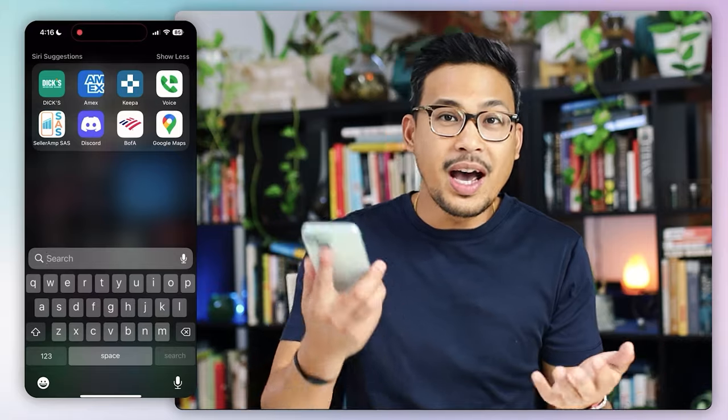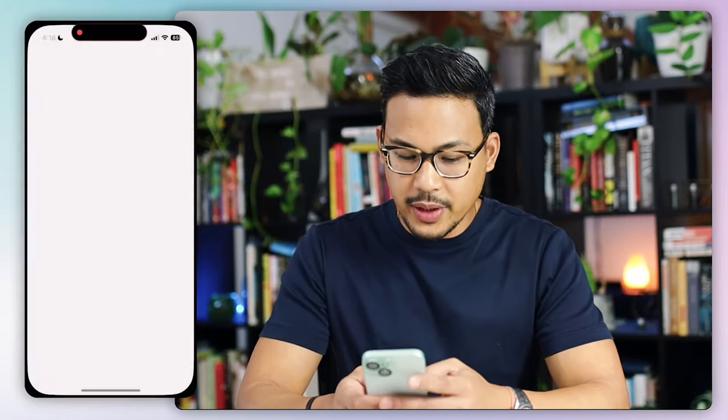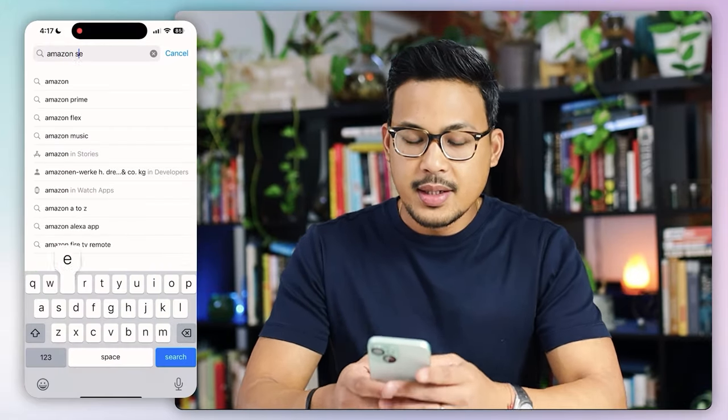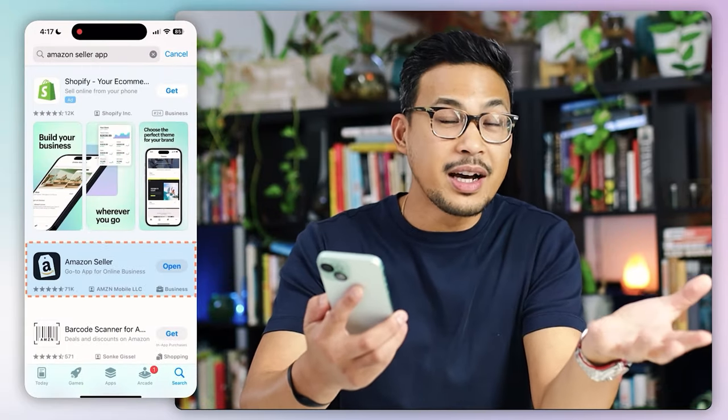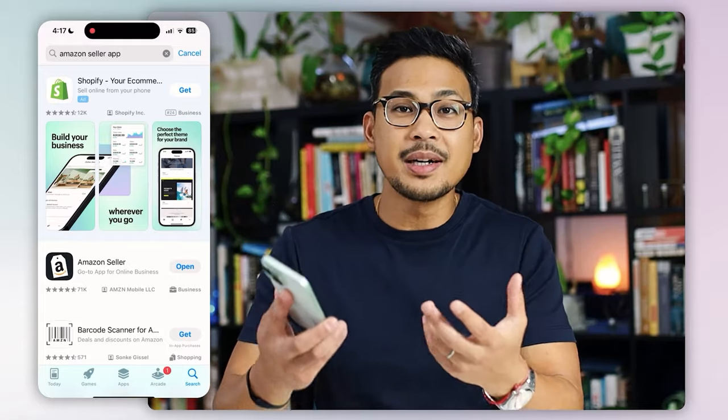So what you want to do first is download the Amazon Seller app. You're going to do this at your phone's app store. In this demo, I have an iPhone, so I'm going to go to the Apple Store and just type in Amazon Seller App. It's the first one. Since I already have it downloaded, I'm just going to open it. Keep in mind if you don't have an account yet, you want to make sure that you create an Amazon Seller account before you log in and go into the features on the app.